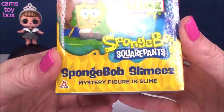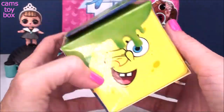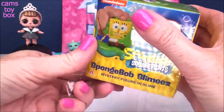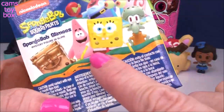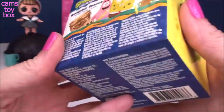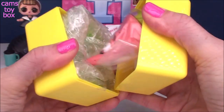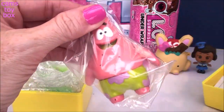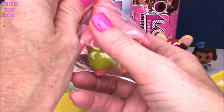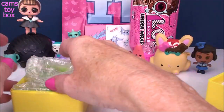Next we have the SpongeBob SquarePants SpongeBob Slimies Mystery Figure — these are really cool. There are six different ones to collect, and you get real Nickelodeon slime in one of these boxes. I've already gotten SpongeBob and Patrick. I want the gold SpongeBob — that's my ultimate goal, so I'm going to keep getting these. And I got Patrick again! Look at the size of this figure — these things are absolutely huge. He does something really fun too.